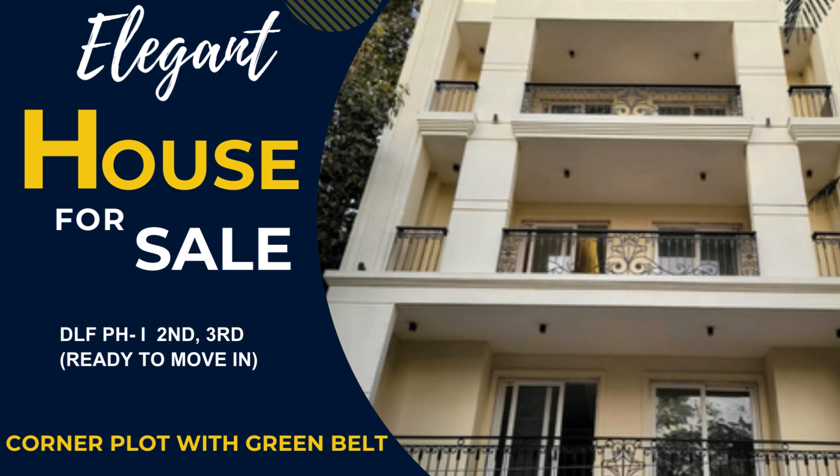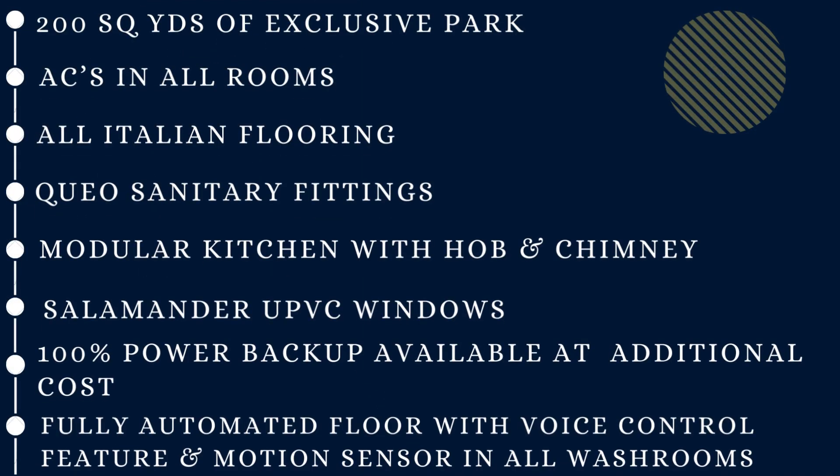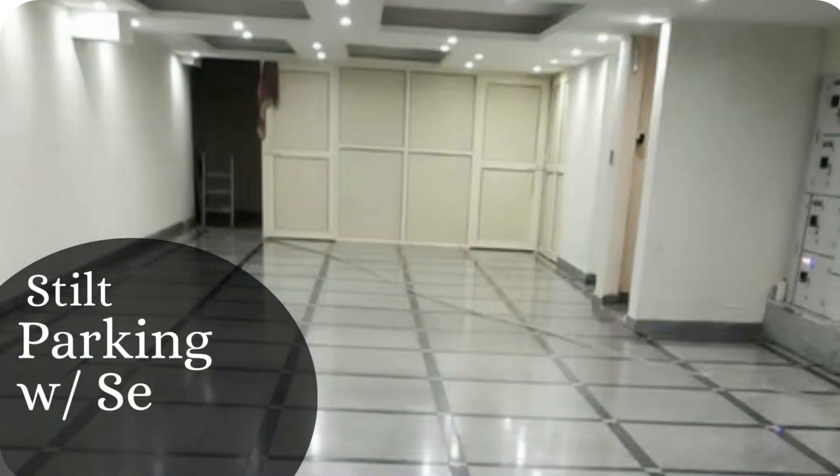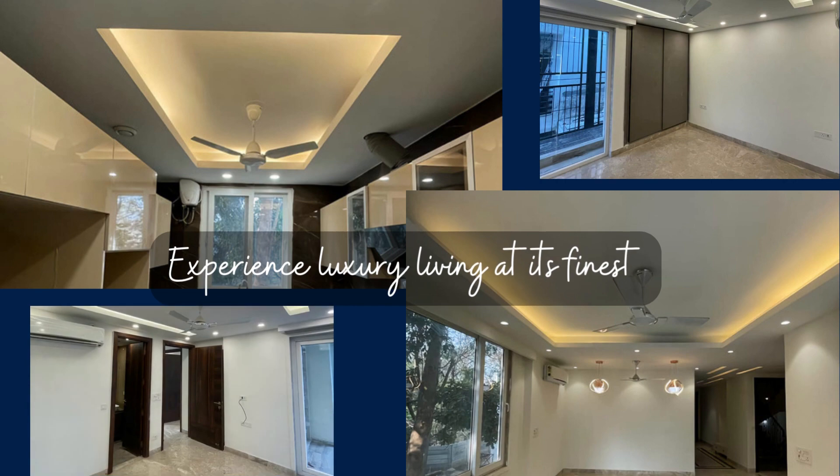This spacious home is spread over 4 floors, with options available on the 2nd and 3rd floor. Stilt parking with servant quarters. Experience luxury living at its finest.